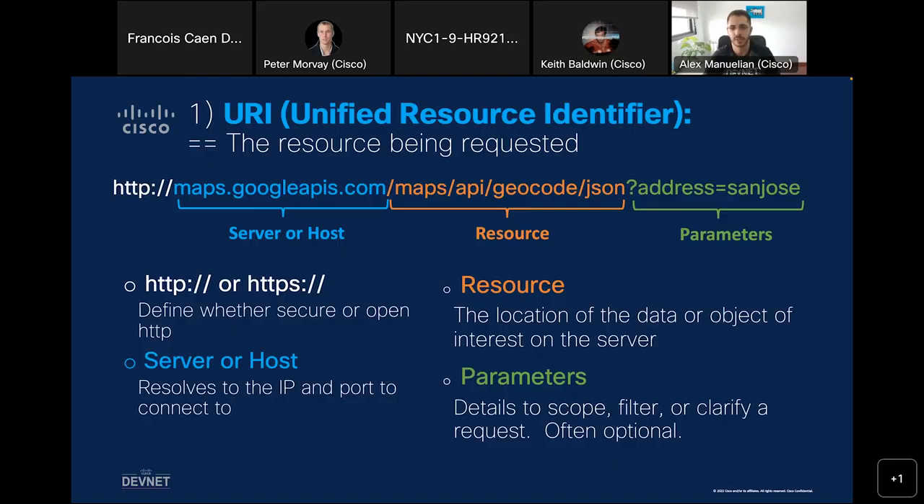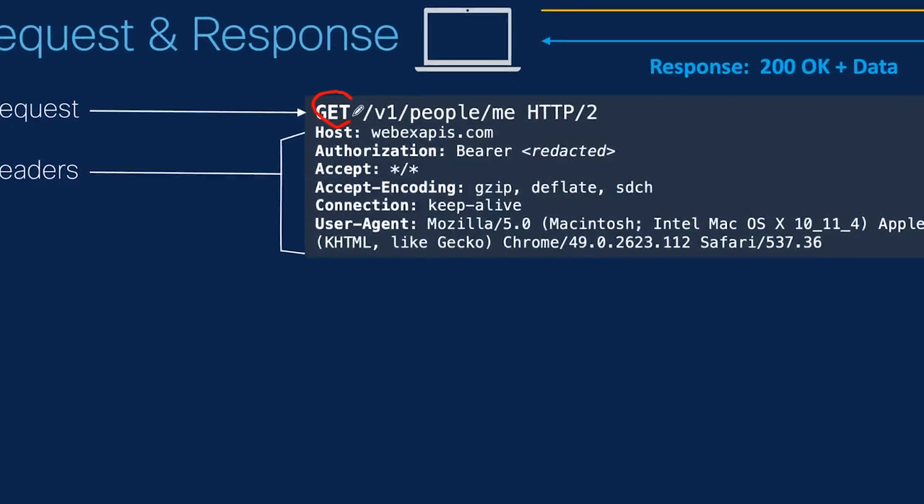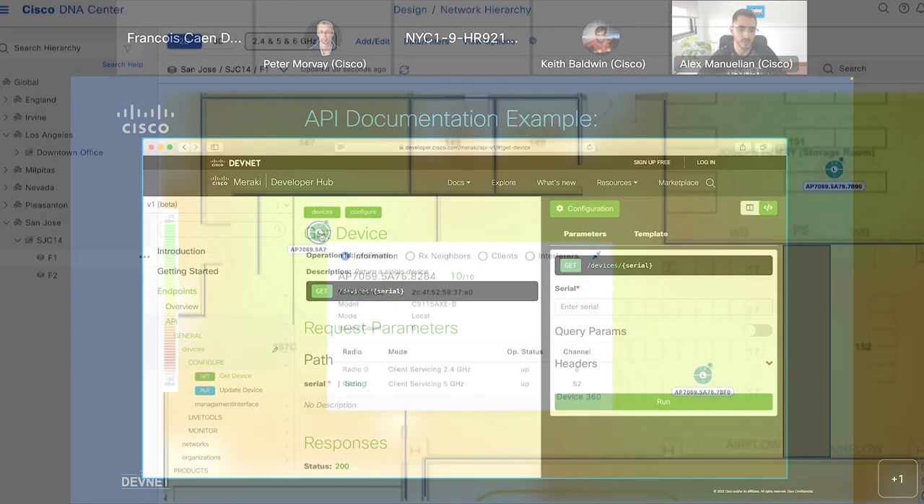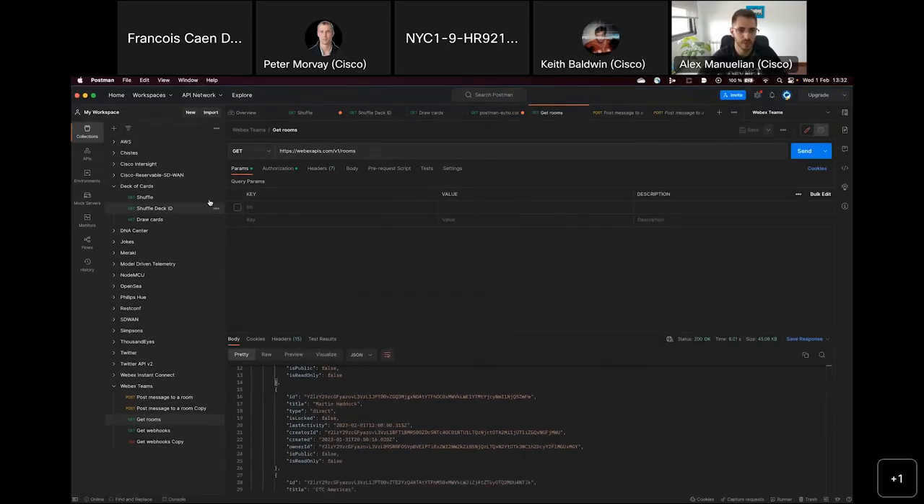We're going to teach you what the REST API is. We're going to give you some examples with Meraki, with DNA Center, with device APIs such as NETCONF, and we're going to teach you the tools to interact with these APIs — tools such as Postman, the Python programming language, or Ansible. The whole idea is we're going to be holding your hands as you take your first steps through all those different technologies that can help you solve the problems you see in the day-to-day of your network.